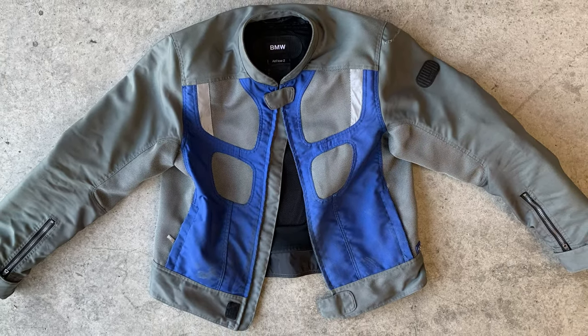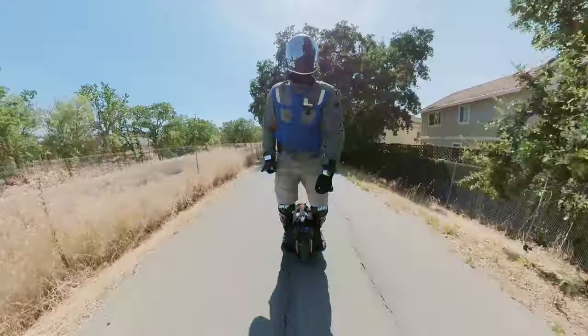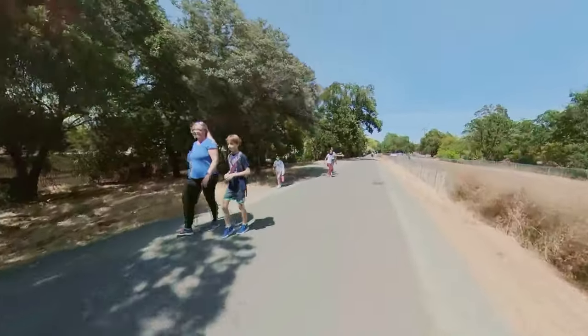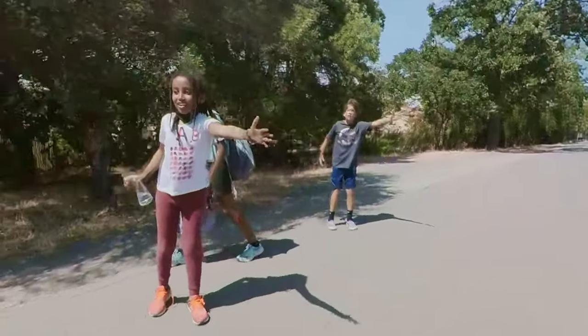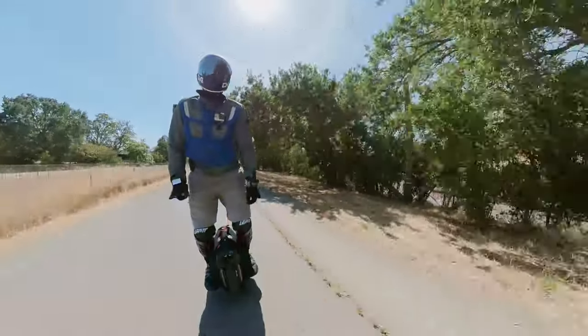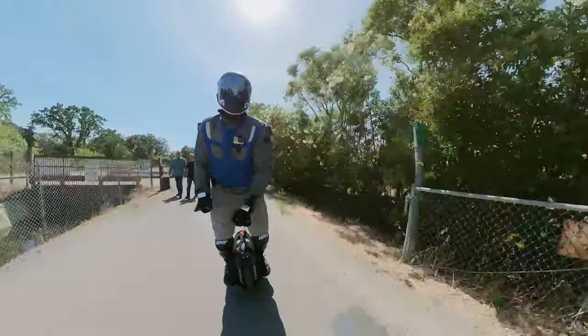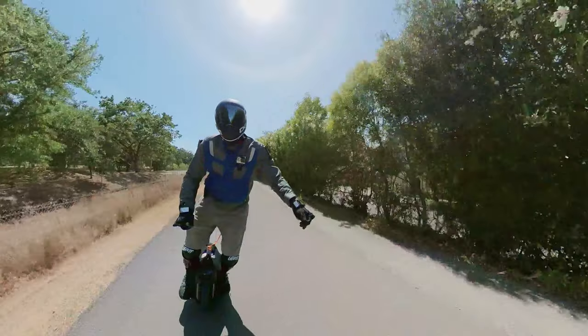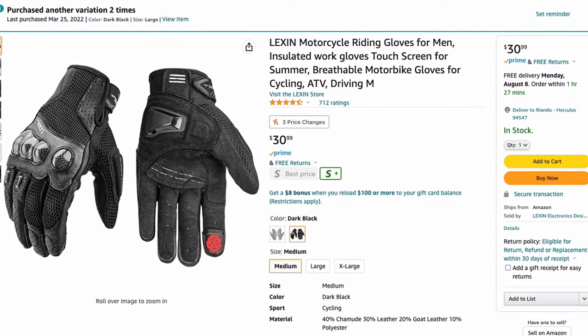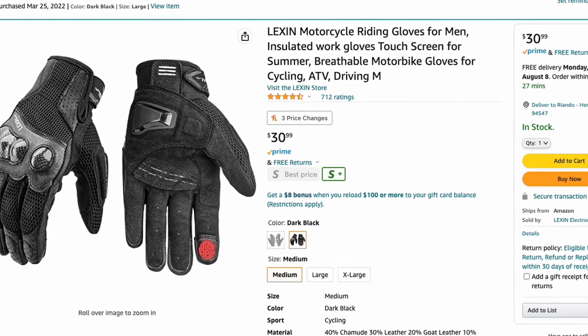I haven't provided a link for my jacket because BMW has a new model, the Airflow 3. The Airflow 2 is probably no longer sold new, but you can pick one up secondhand like I did. I've had this jacket since I purchased my EUC and it has been worn through every fall I've experienced. I recently replaced the damaged CE Level 1 elbow pads with Force Field's own Isolator 2 elbow pads — the same pads that come with the Force Field shirt. Other than a small rip in the shoulder from one of my falls, this jacket has held up well despite some light abrasion from sliding on the tarmac.